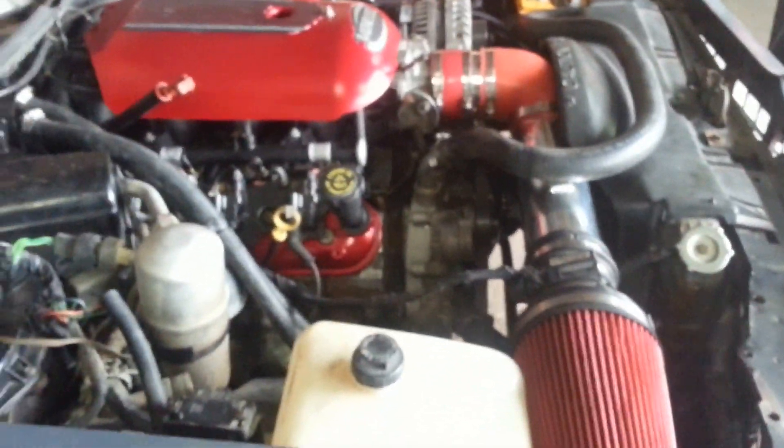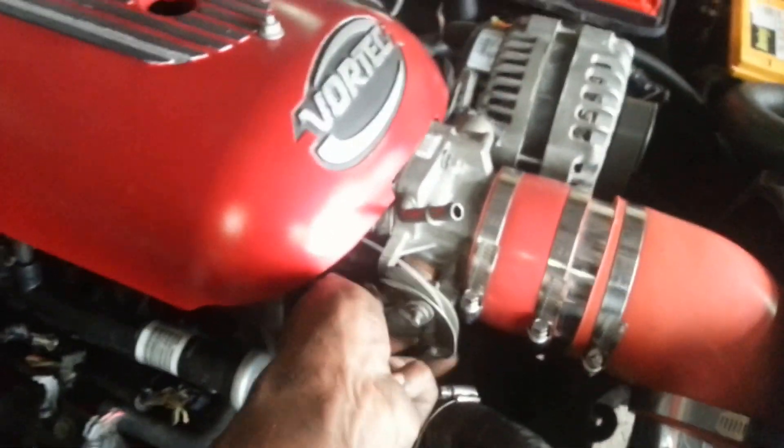Okay, let me pop this hood. You get a chance to see a little bit more of our fine work here at Timeless Automotive. Sounds good. Looks good.